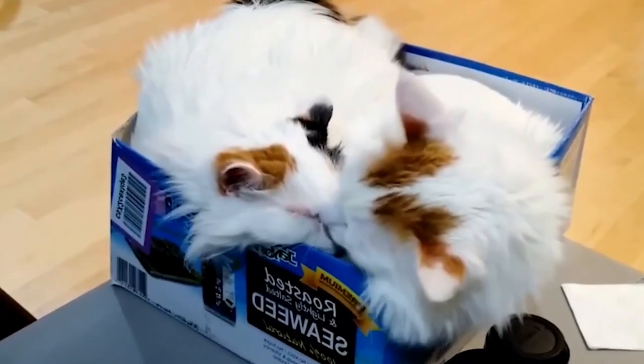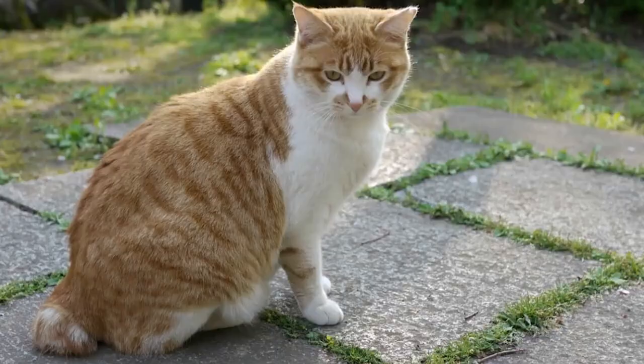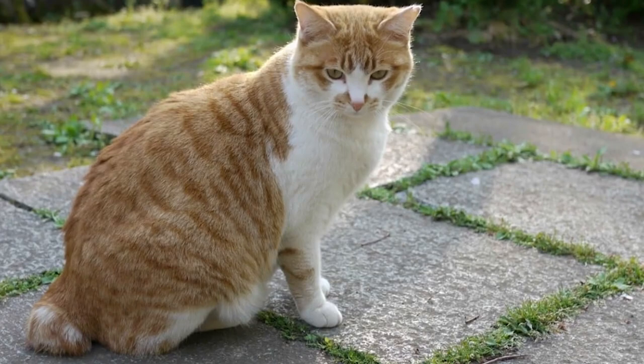Japanese Bobtails have large patches of yellow, black, and white on their coat. They are naturally affectionate and gentle. They are also known to be very playful and always full of energy. Japanese Bobtails sure do know how to win the hearts of many children, especially the smaller ones.